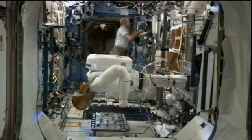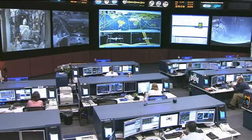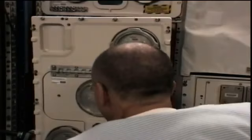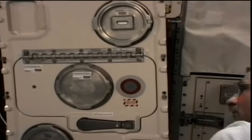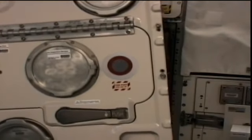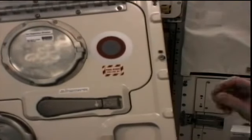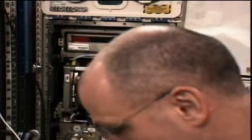Aside from that Robonaut work today, Don Pettit is also working on the Biolab — the Biological Experiment Laboratory — in the Columbus module, working on changing out one of the incubators inside of it. Biolab is used onboard the station to perform different space biology experiments on microorganisms, cells, different tissue cultures, and also small plants and invertebrates. This is just one of the many experiments onboard station looking to get a better understanding of the effects of microgravity and space radiation on biological organisms.